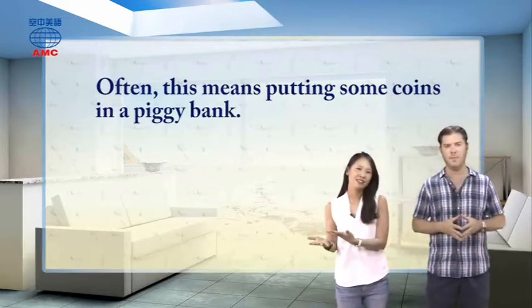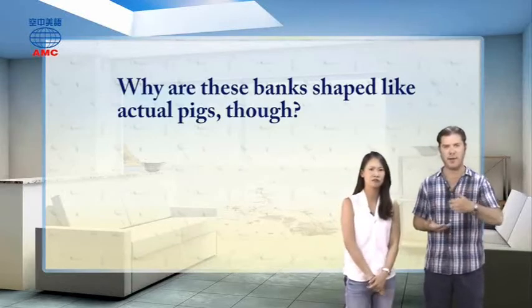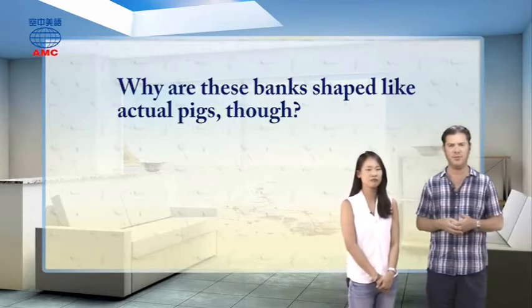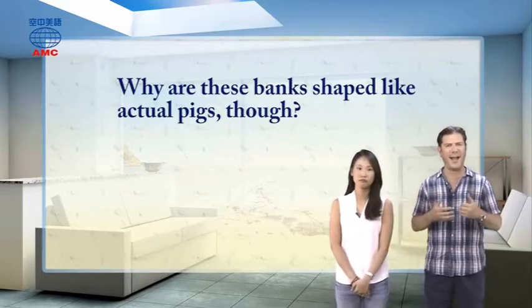But the article then asks us: why are these banks shaped like actual pigs? I'm wondering about the same thing. There are many animals whose shape we could use to make a good bank. Why a piggy?